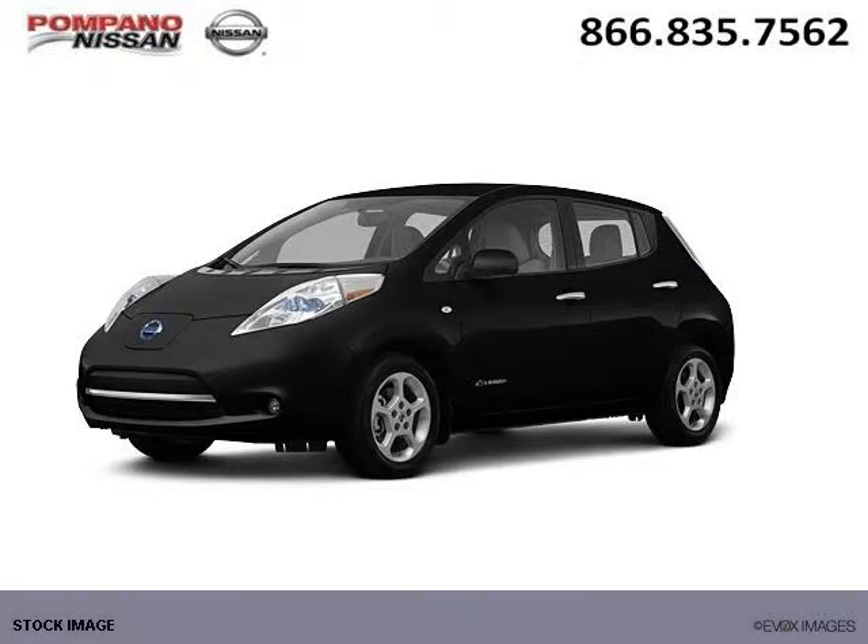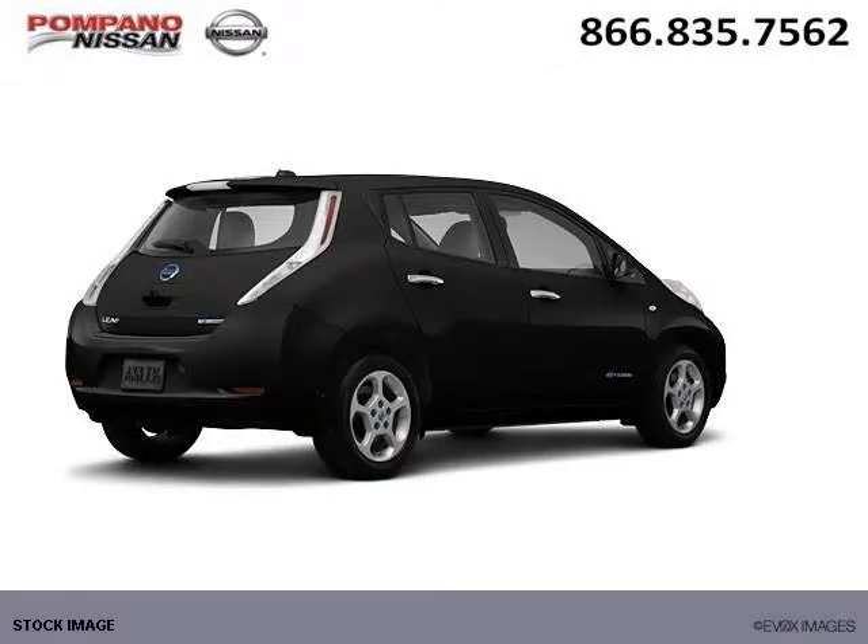Do you want to stretch your purchasing power? Well, take a look at this outstanding 2012 Nissan LEAF. This LEAF would look so much better with you behind the wheel instead of sitting on our lot.